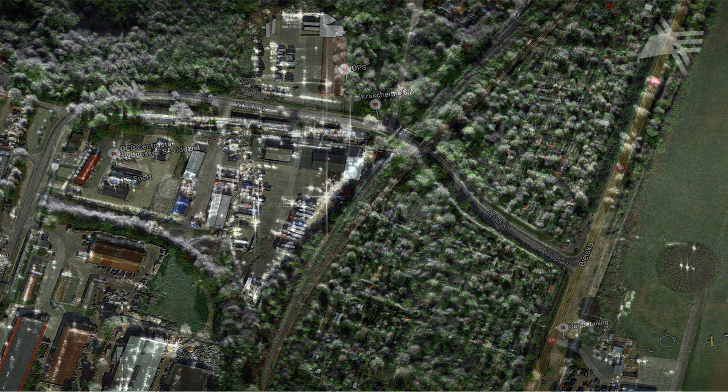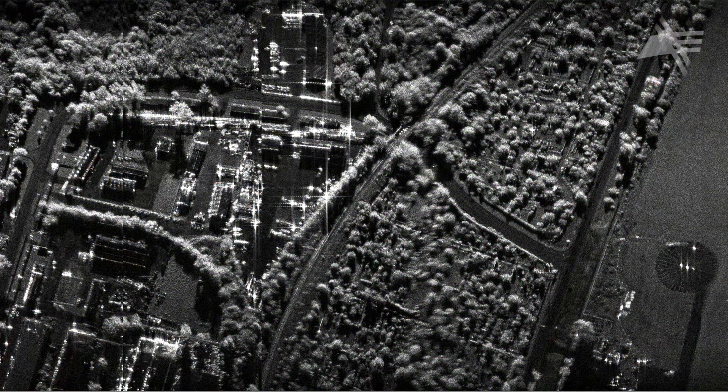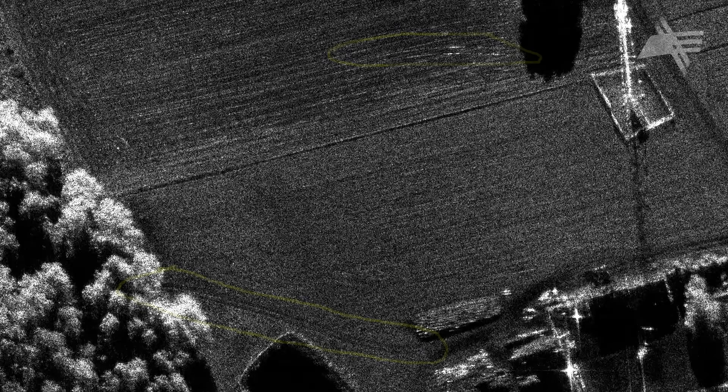An interesting feature of the Microsar system is that it allows SAR images to be obtained that can capture many details which are undetectable in traditional photographs.